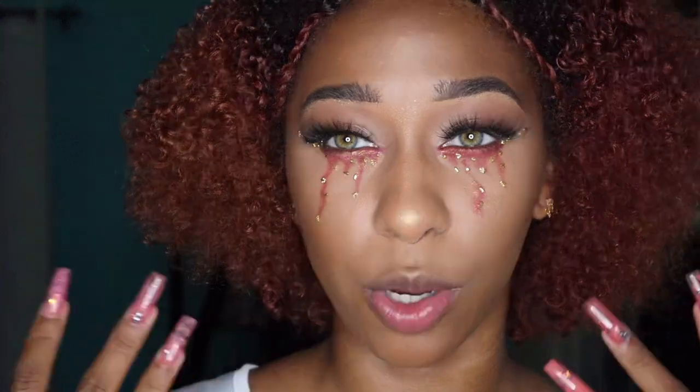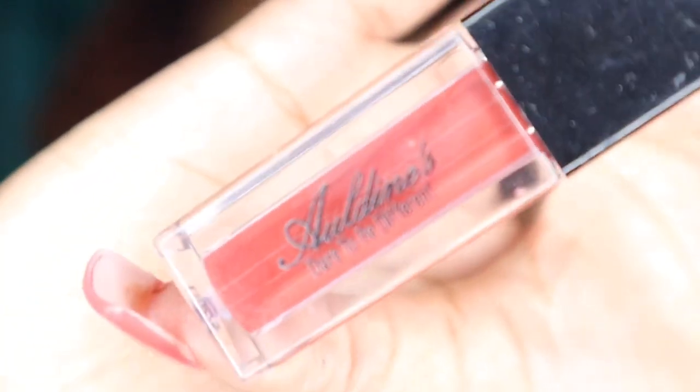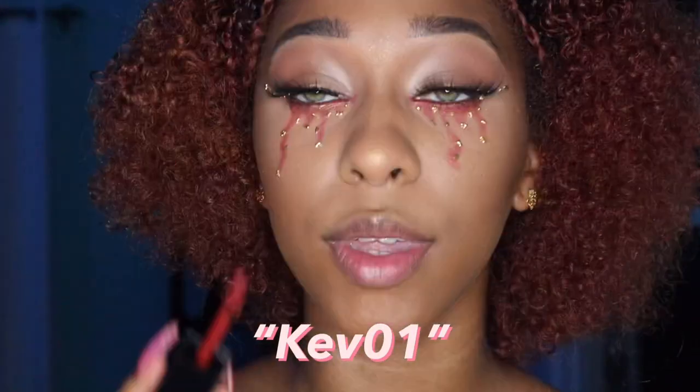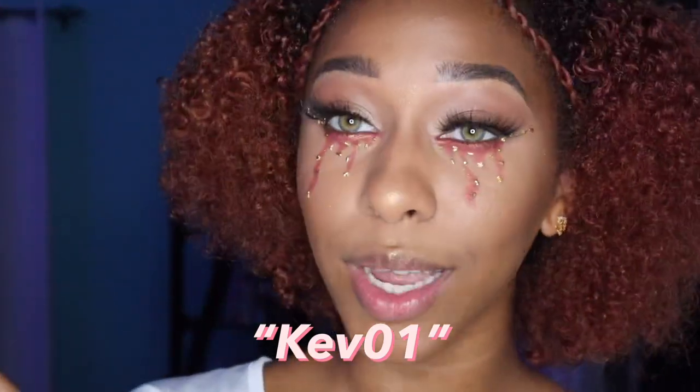We have two more questions, and while we answer them I'm going to finish up my makeup look. I'm going to be using my Aldine Cosmetics lipstick. Remember, you can get any product from Aldine Cosmetics using my code KEV01.